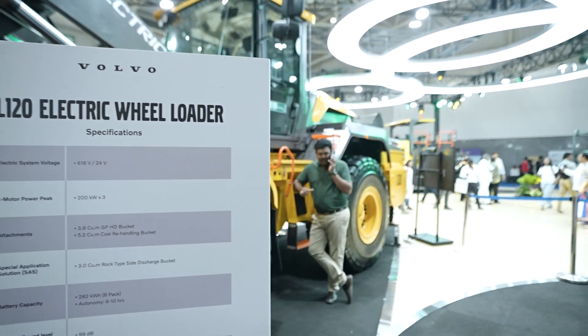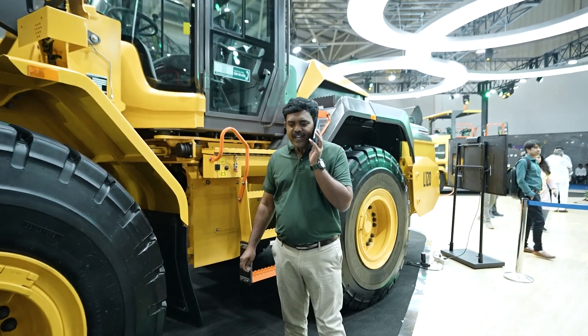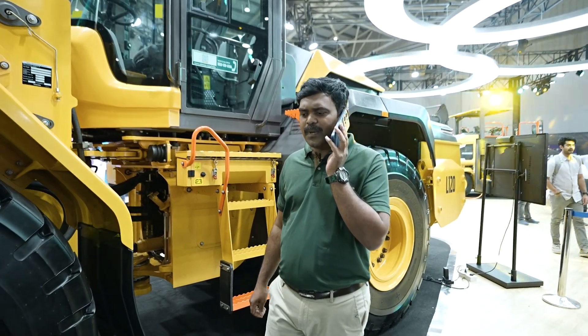Hello? Yes, yes. I am at X-Call. Please come, sir. Yes, we do have that electric version of L120H. Please come. I am here only.